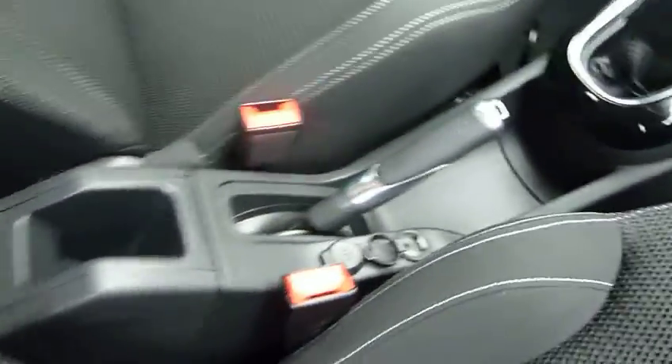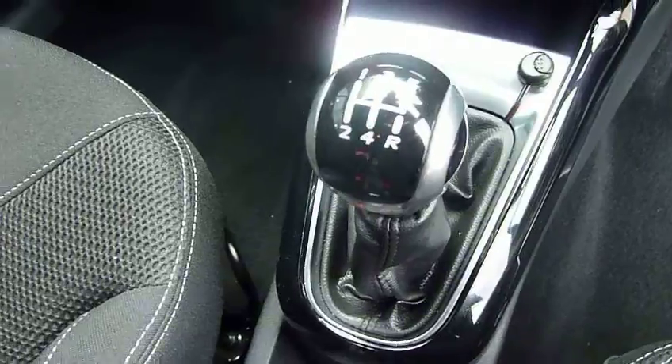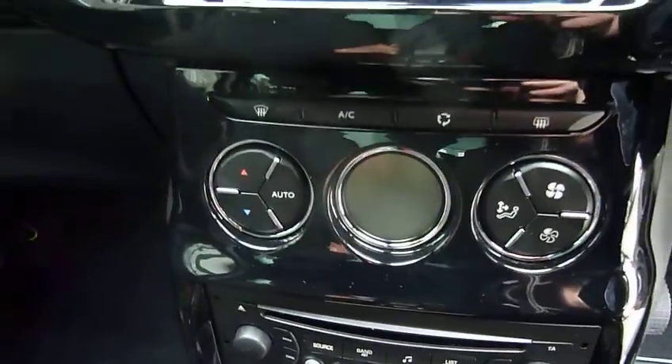At your center console you've got an armrest that can fold out of the way if you don't need it, USB and 12-volt power supply, a five-speed manual gearbox, CD radio, and climate control.